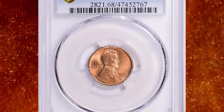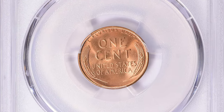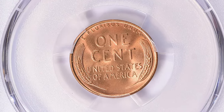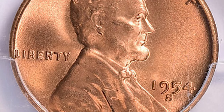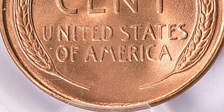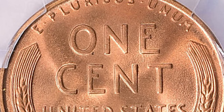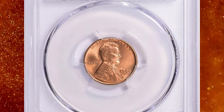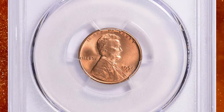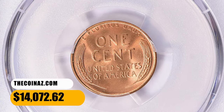Number 4. Here is a 1954-S Lincoln cent in MS68 red condition. Quality control for this issue was poor, even by San Francisco Mint standards of the 1950s. Worn and overpolished dies left many of these coins quite blurry and their details incomplete. Only widespread roll hoarding of this date has provided enough gems to satisfy the demand from collectors. MS68 specimens are truly scarce though. This specimen ended up selling for $14,072.62 with buyer's fee.